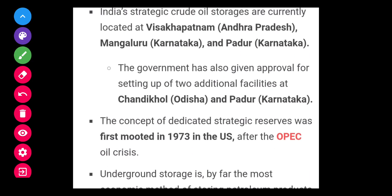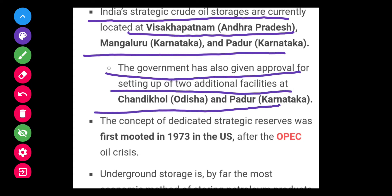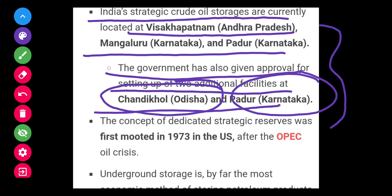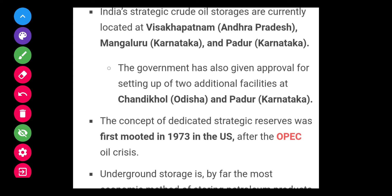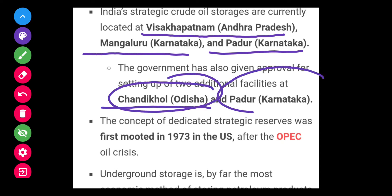India's strategic crude oil storages are currently located at Visakhapatnam in Andhra Pradesh, Mangaluru in Karnataka, Padur in Karnataka, and Chandikol in Odisha.